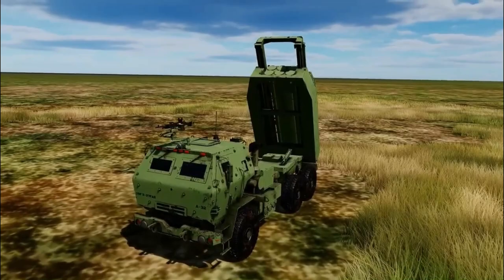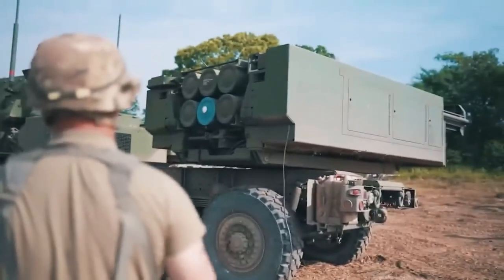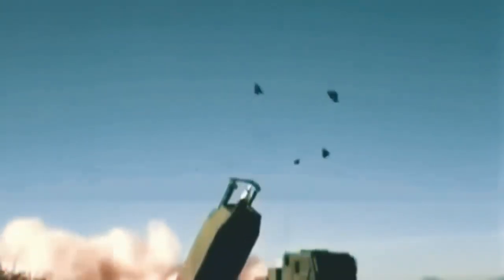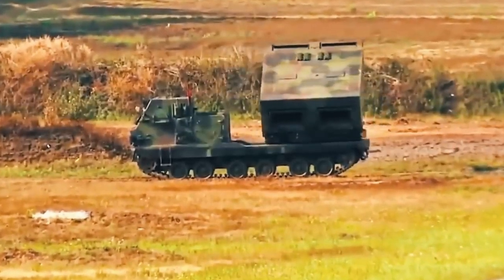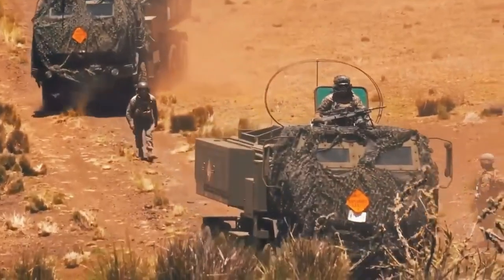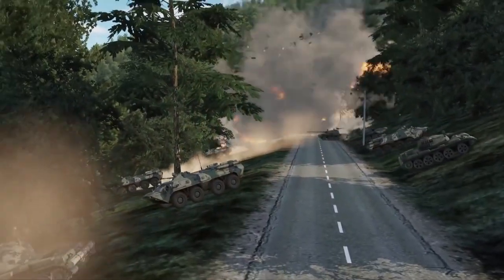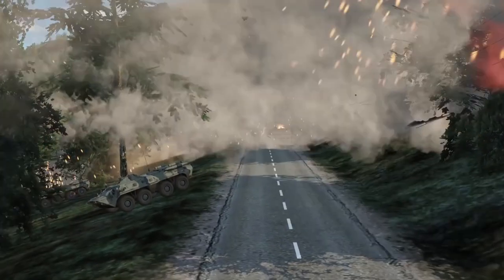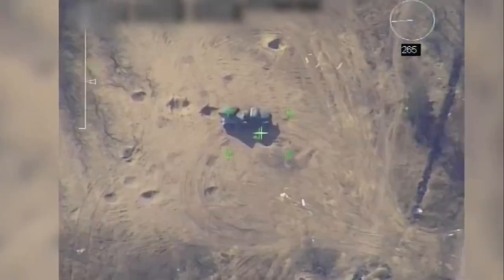Now let's take a look at why the ATACMS missile system is so significant. With a maximum range of 300 kilometers, it can hit targets deep within enemy territory, giving troops the ability to take out critical enemy infrastructure without exposing themselves to enemy fire. Its range also means it can strike targets beyond the range of conventional artillery, giving troops an important tactical advantage. Thanks to its sophisticated guidance system, the ATACMS can hit specific targets with incredible accuracy — ideal for taking out enemy command and control centers, weapons depots, and other critical infrastructure — while minimizing the risk of collateral damage.